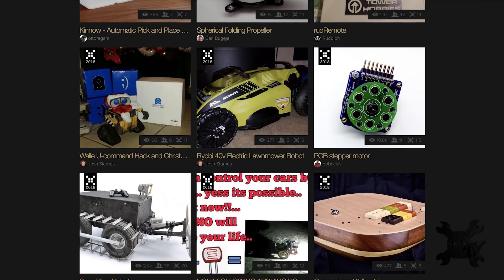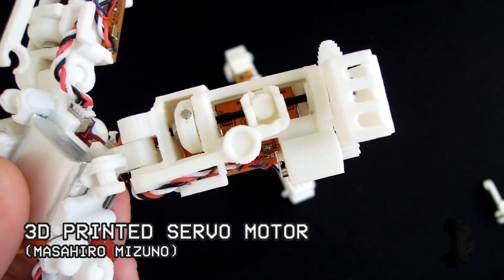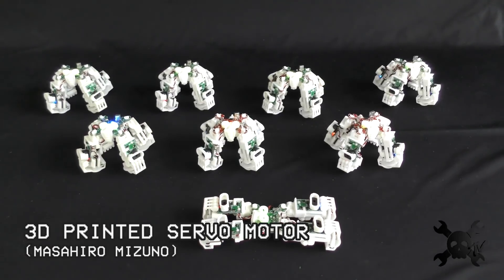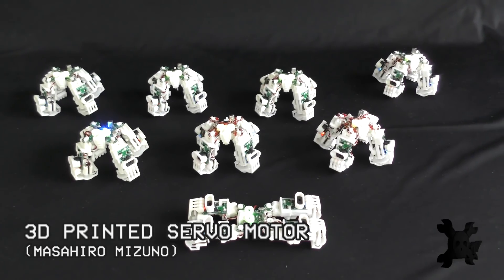We're going to show you some of the best projects from the Robotics Module Challenge. 3D-printed motors sound okay, but seeing them in action is going to blow you away. This project really took modularity to heart — by combining a bunch of these 3D-printed motors, they created a gang of four-limbed bots.